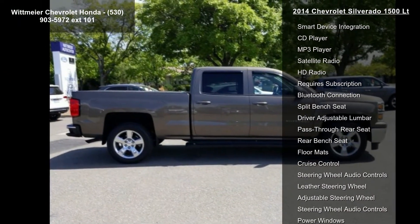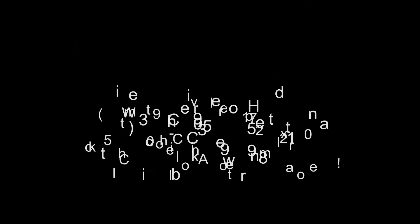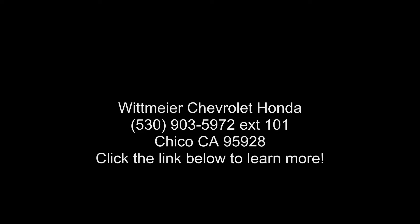Additional features include a Rear Window Defogger, 110V Power Outlet, Front Fog Lamps, Differential Heavy Duty Locking Rear, and Remote Vehicle Starter System.